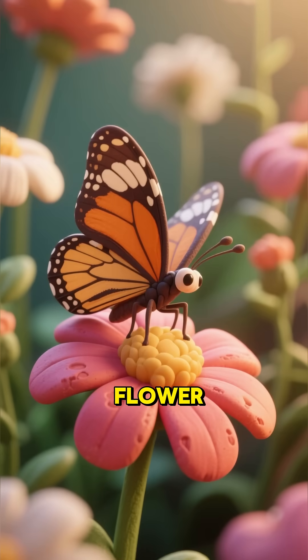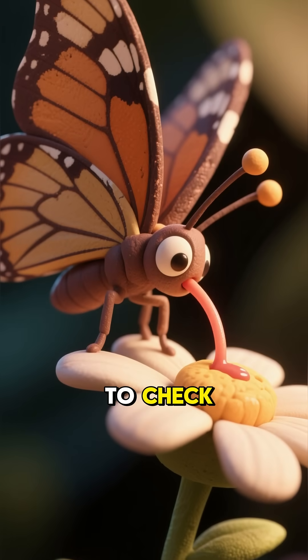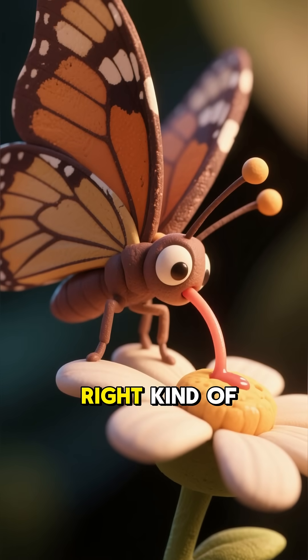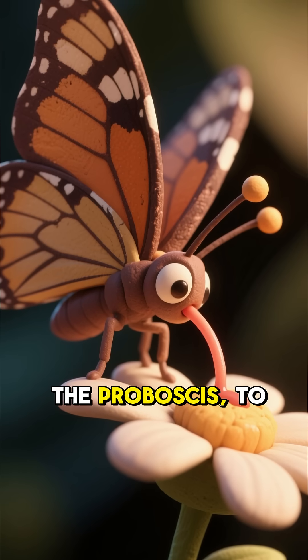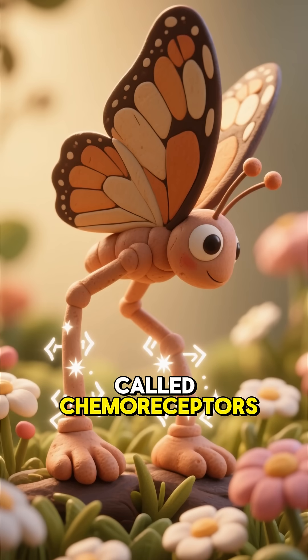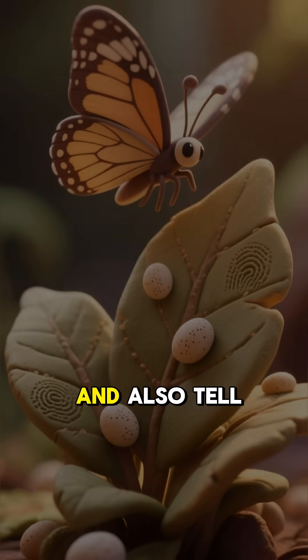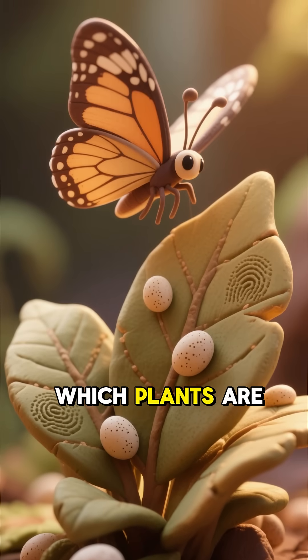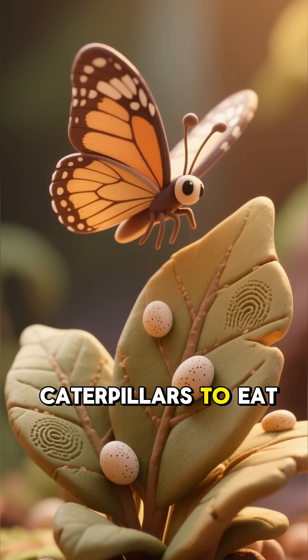When a butterfly lands on a flower, it's not just resting. It's using its feet to check if the flower has the right kind of nectar before it unrolls its long tongue — the proboscis — to drink. These special sensors, called chemoreceptors, help them instantly identify sweet, nutritious plants and also tell them which plants are the right ones to lay their eggs on for their caterpillars to eat.